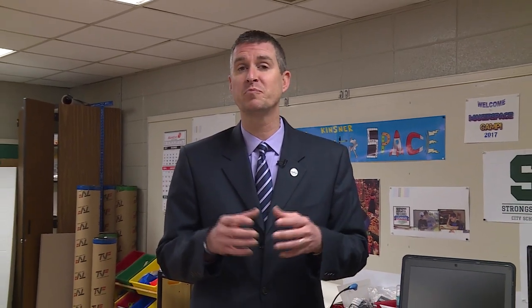Although we're thrilled to be highlighting Kinsner in this week's episode, we are focused on our goal of bringing maker spaces to every elementary school by the end of this school year. Thanks for watching, and go make it a great Mustang week.